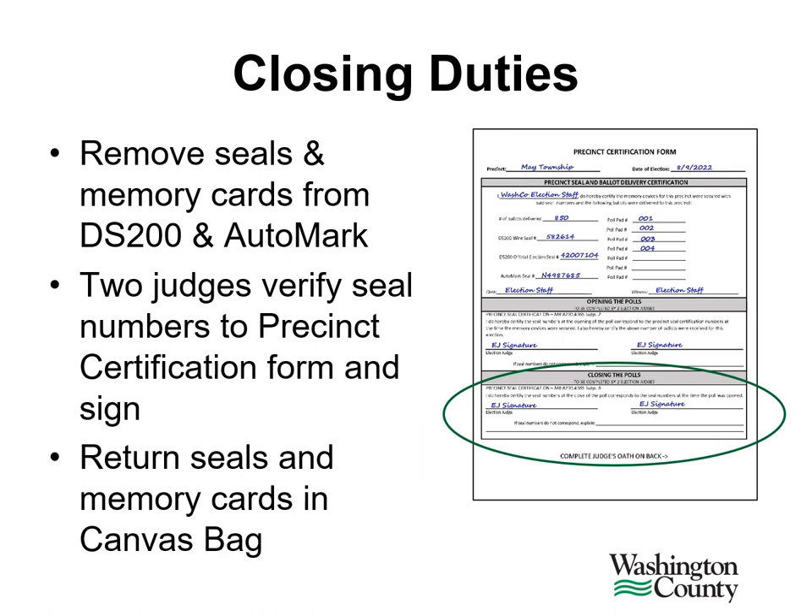Once the machines have been turned off, remove any seals and memory cards from the DS200 and the Automark. You'll verify the seal numbers on the precinct certification form next and ensure that the judges sign the bottom of the form.